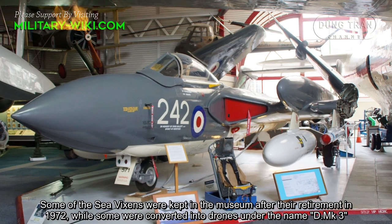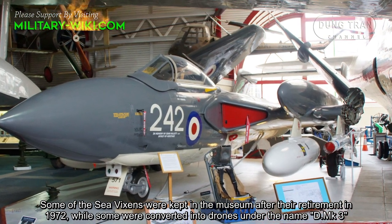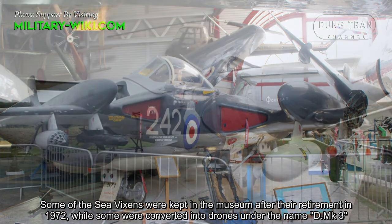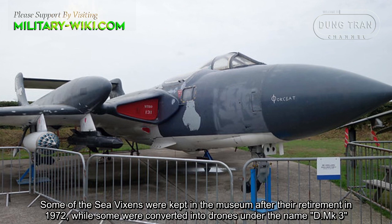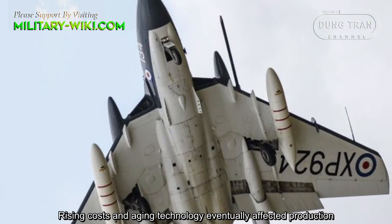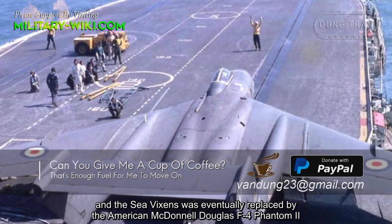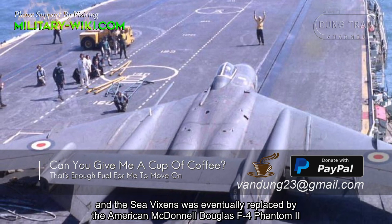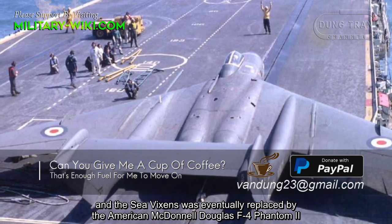Some of the Sea Vixens were kept in museums after their retirement in 1972, while some were converted into drones under the name D Mark III. Rising costs and aging technology eventually affected the program, and the Sea Vixen was eventually replaced by the American McDonnell Douglas F-4 Phantom II.